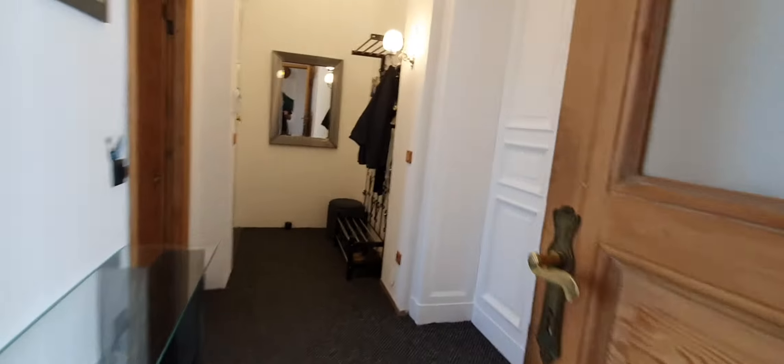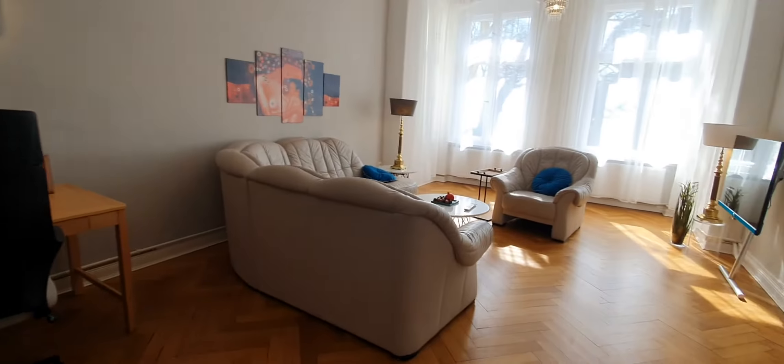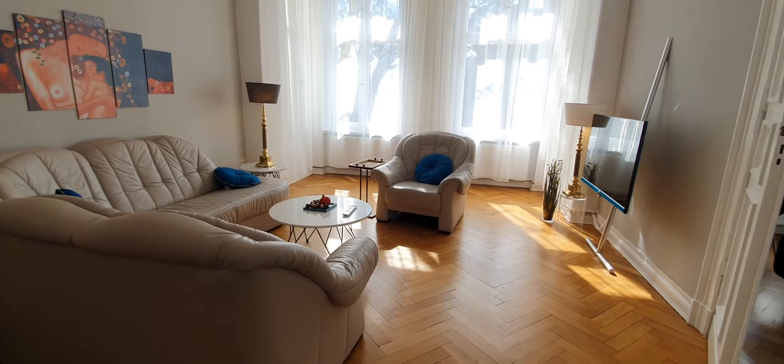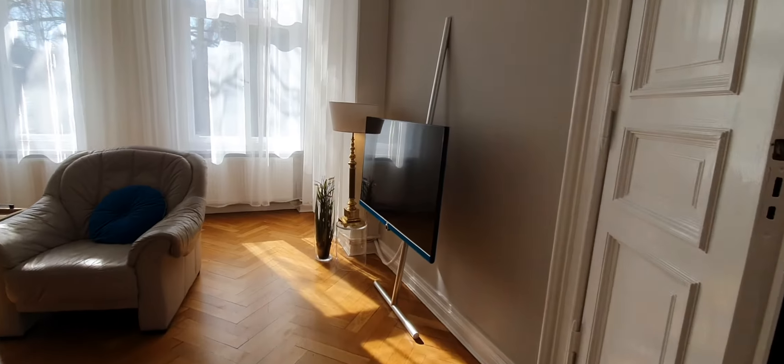Now let me show you the living room and bedroom. Here is the living room. You have a desktop, sofa, and TV.